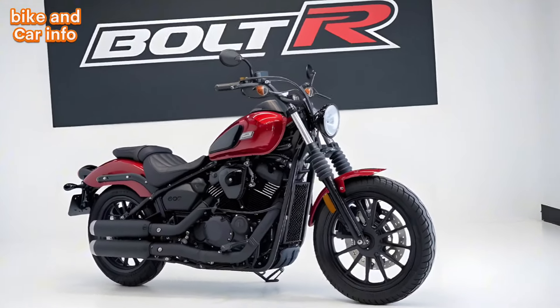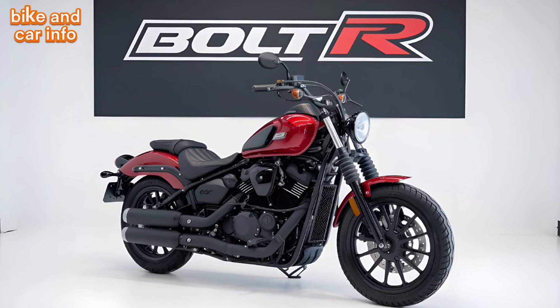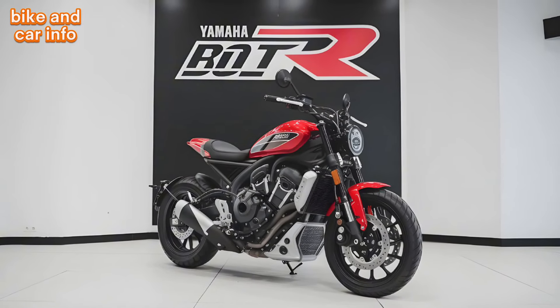The Bolt R comes with a range of features that make it a practical and enjoyable ride. The LED lighting provides excellent visibility, and the digital instrument cluster is easy to read. Yamaha also offers a variety of optional accessories, including saddlebags, windshields, and heated grips.